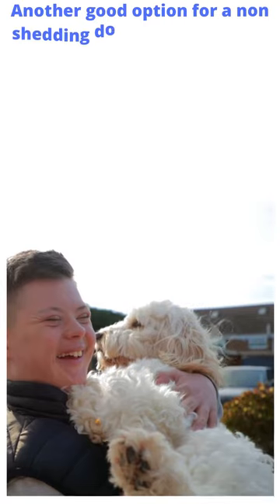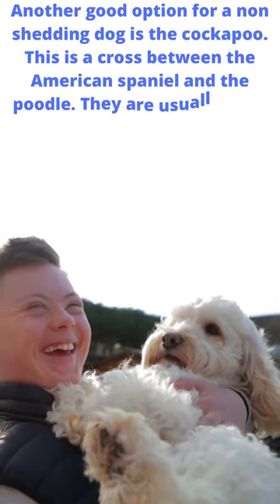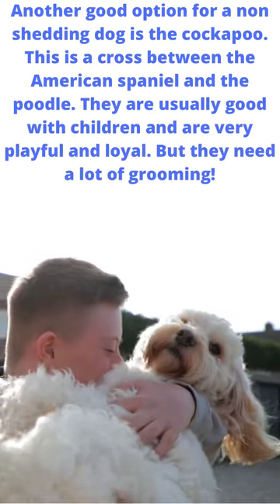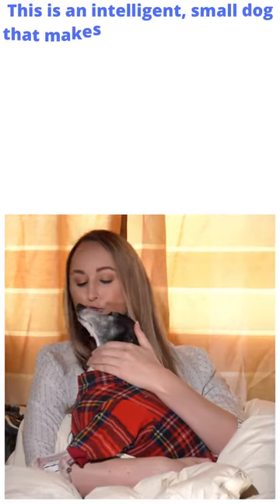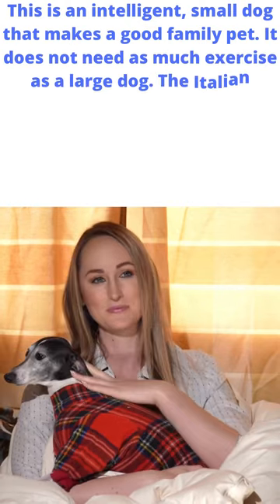Another good option for a non-shedding dog is the cockapoo. This is a cross between the American spaniel and the poodle. They are usually good with children and are very playful and loyal, but they need a lot of grooming. This is an intelligent, small dog that makes a good family pet and does not need as much exercise as a large dog.